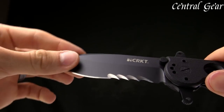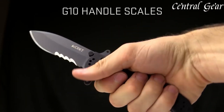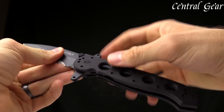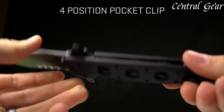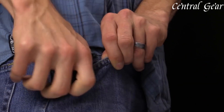Combining high-performance materials, advanced locking technology, and a practical design, the CRKT M2114 SFG Tactical Knife is an excellent choice for users seeking a reliable and effective blade for tactical operations, outdoor adventures, or everyday carry.